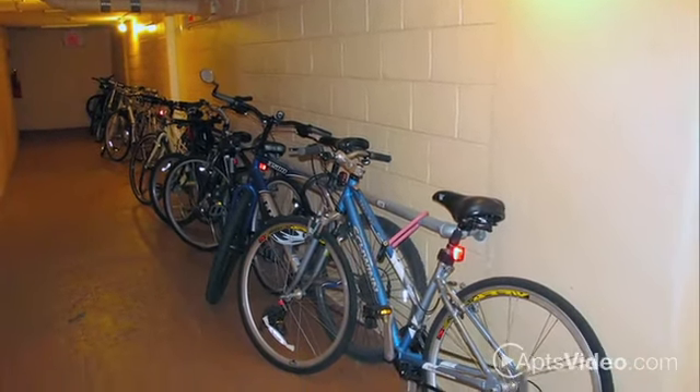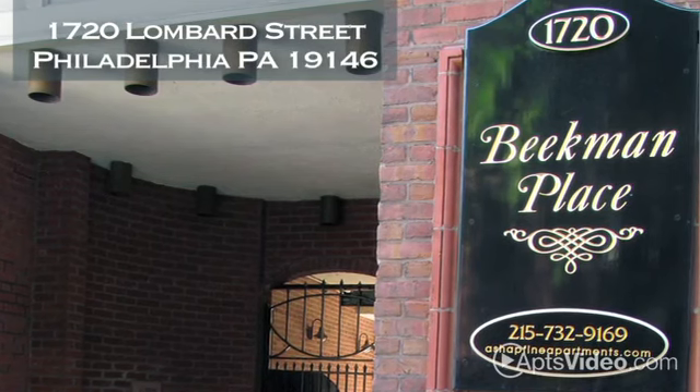Live in style. Live at Beekman Place. Call us to schedule your tour today.